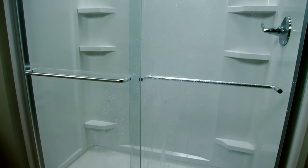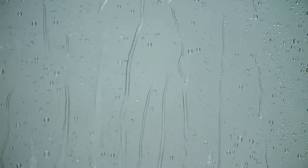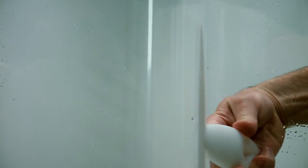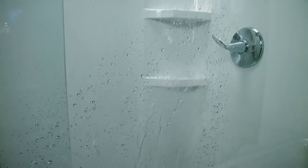On top of all that added extra value, Kohler shower doors feature a glass surface treatment called Clean Coat. Clean Coat helps protect the glass against hard water spots and makes cleaning simple. It's included on all frameless bath and shower doors. Clean Coat combines cutting-edge chemistry with material science and engineering to create a glass surface that remains remarkably clean.